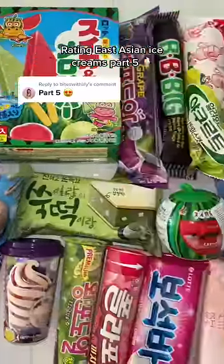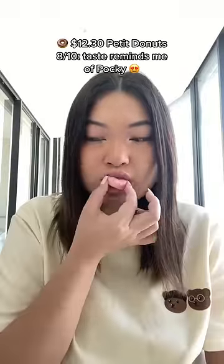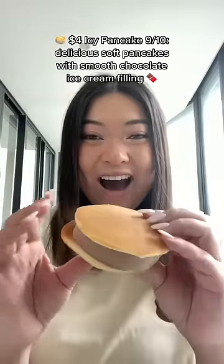Raiden East Asian Ice Creams Part 5. Melon Ice Block: 9 out of 10, $2 — refreshing with crunchy white balls. Petty Donuts: 8 out of 10, $12.30 — taste reminds me of Pocky.